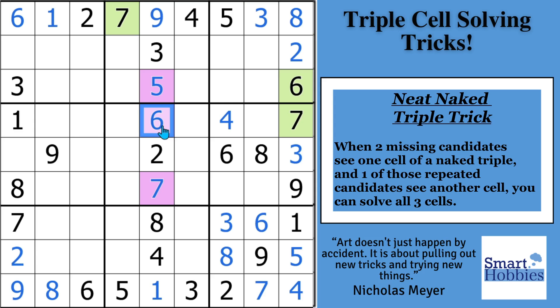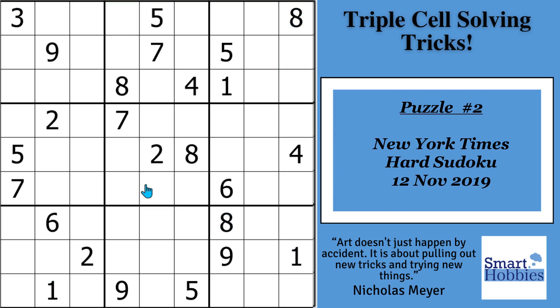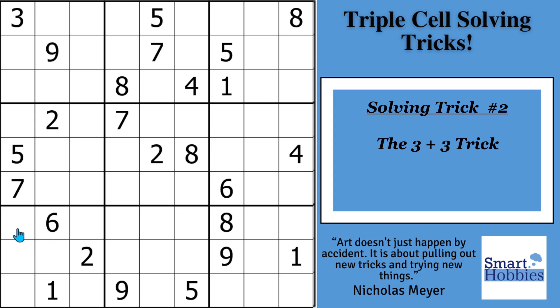Now that you're an expert on the neat naked triple trick, let's move on to the next trick — one that will get you stumped on New York Times hard puzzles if you don't know it. I found this puzzle on a Cracking the Cryptic video where Simon Anthony was talking about how to find triples. If you're getting stuck on the New York Times — like hard stuck — it's probably because you don't know this trick. I call it the 3 plus 3, and we're going to use it to solve a 9 here in block 7.